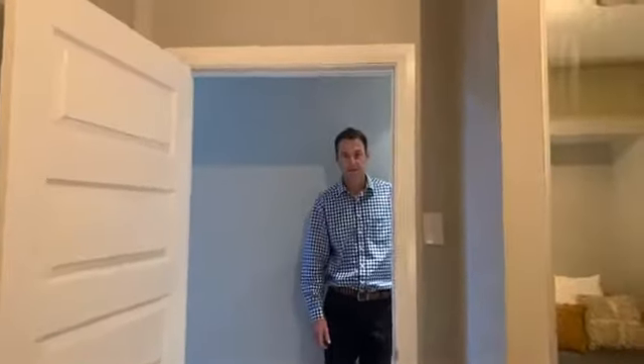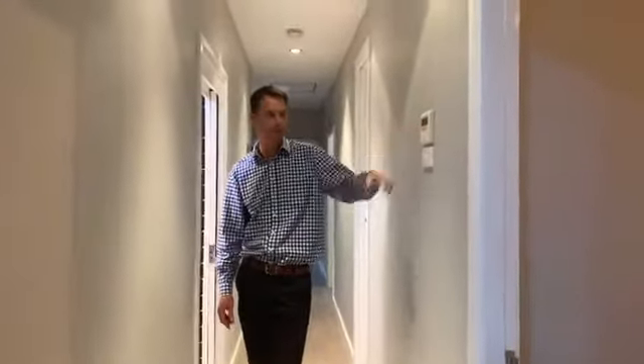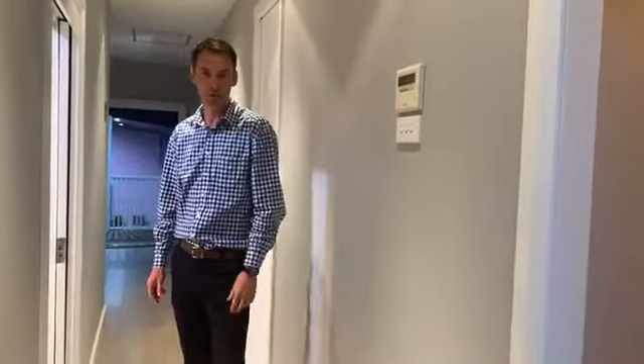The continuous floating timber floor system runs throughout the property, which makes it easier to look after. As we go down the hall you'll notice the high ceilings carry through — nine-foot ceilings right through. The control panel is up nice and high so the little ones can't play with the buttons and change the zones on you day and night — it's reverse cycle, which is really handy.